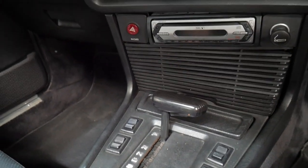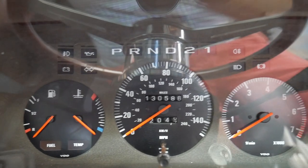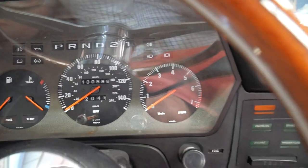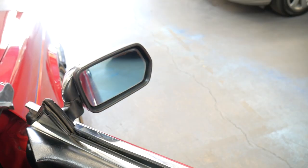All the power windows and sunroof work. The air conditioning is ice cold. It's been garaged. You can see the gauges are nice and clear. All the lights work. The car drives very well. Even the electric mirrors work perfectly.